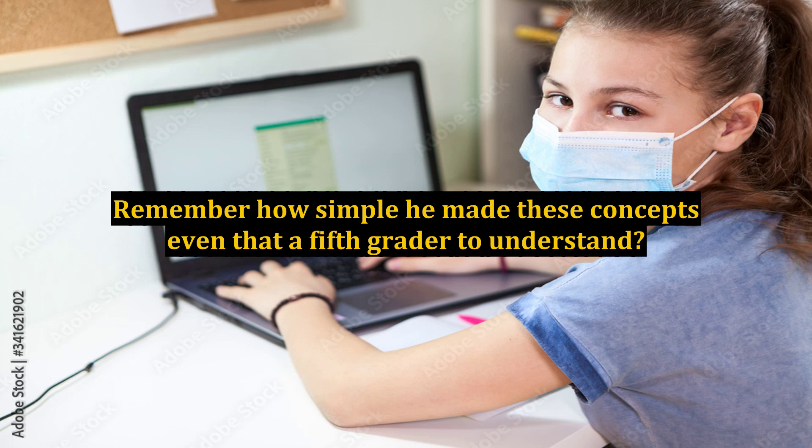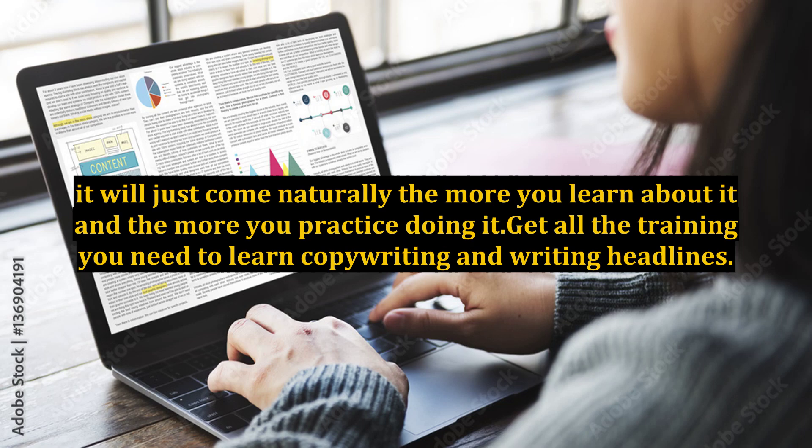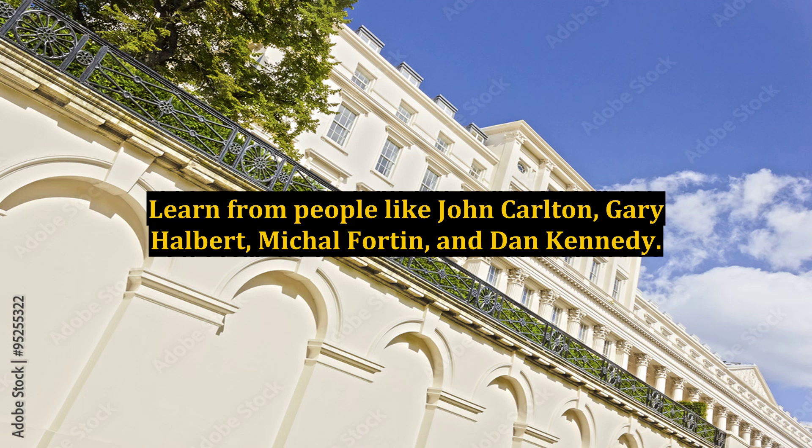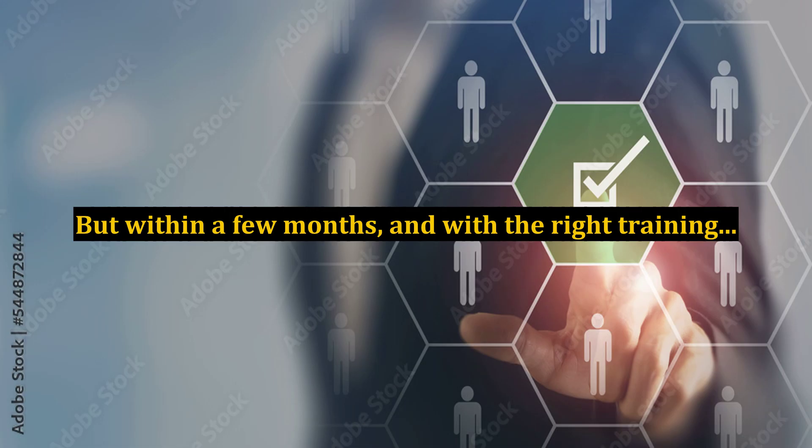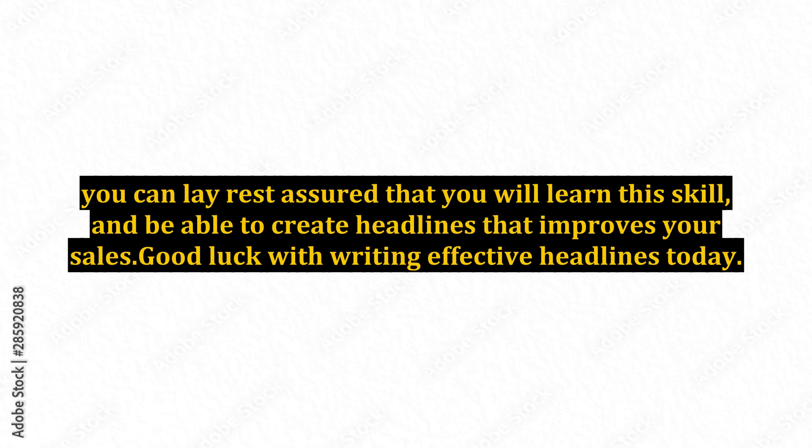You don't necessarily need a PhD to write awesome headlines. It will just come naturally the more you learn about it and the more you practice doing it. Get all the training you need to learn copywriting and writing headlines. Learn from people like John Carlton, Gary Halbert, Michael Fortin, and Dan Kennedy. You will only learn good things from these people. Writing headlines is a process that can't be mastered overnight, but within a few months and with the right training, you can rest assured that you will learn this skill and be able to create headlines that improve your sales.